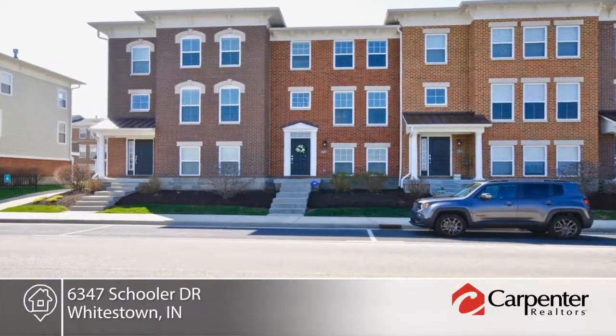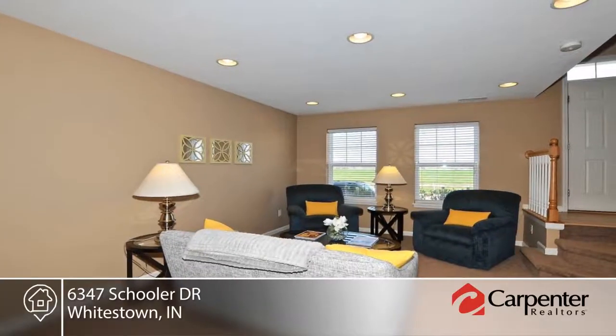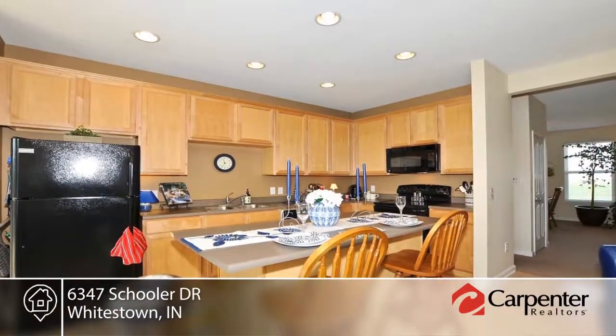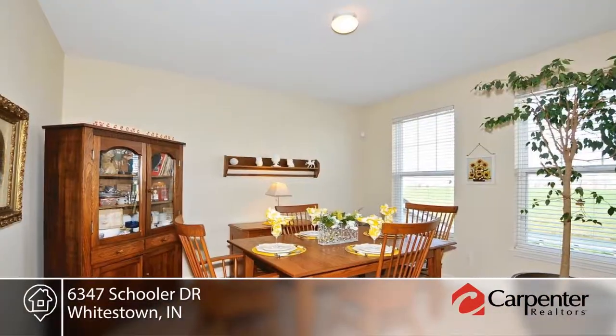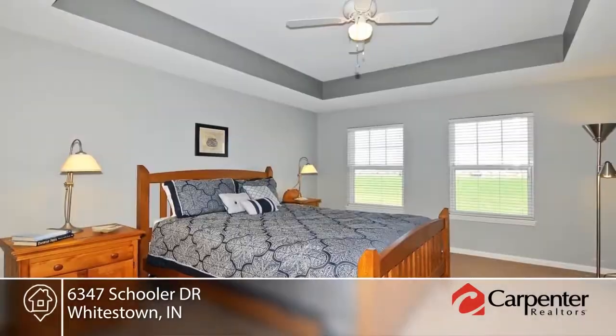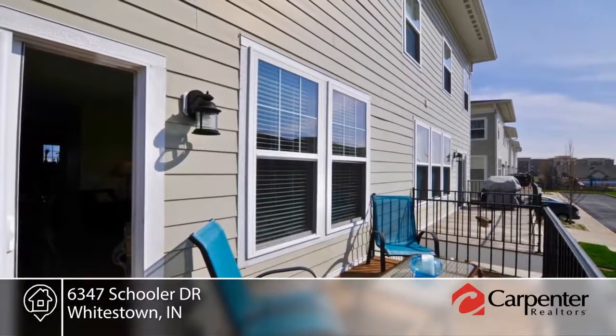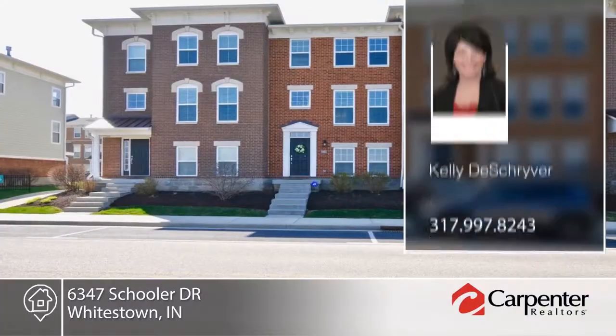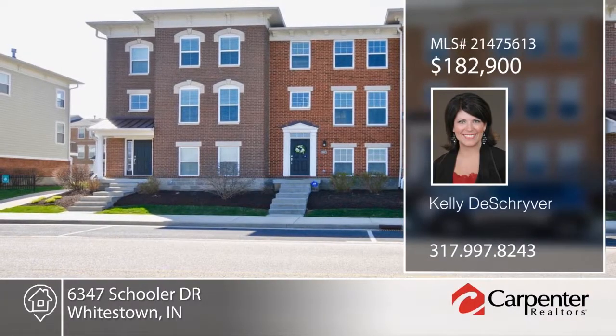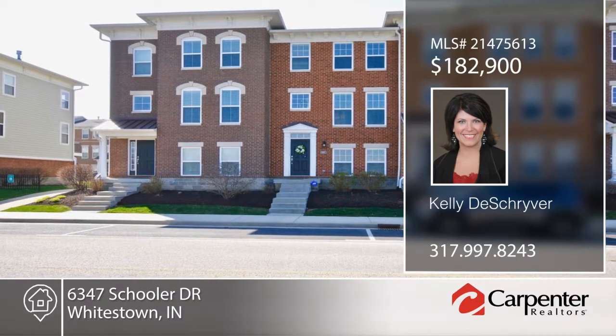Welcome home to this well-appointed townhome in a great location. The two-story entry invites you and guests to the lower-level family room. The main level offers a formal dining room and the kitchen opens to the hearth room with gas fireplace. Outside, the large outdoor patio extends the living space and allows you to enjoy the beautiful, well-maintained grounds. Kelly Deshriver would love to help you make this home yours.